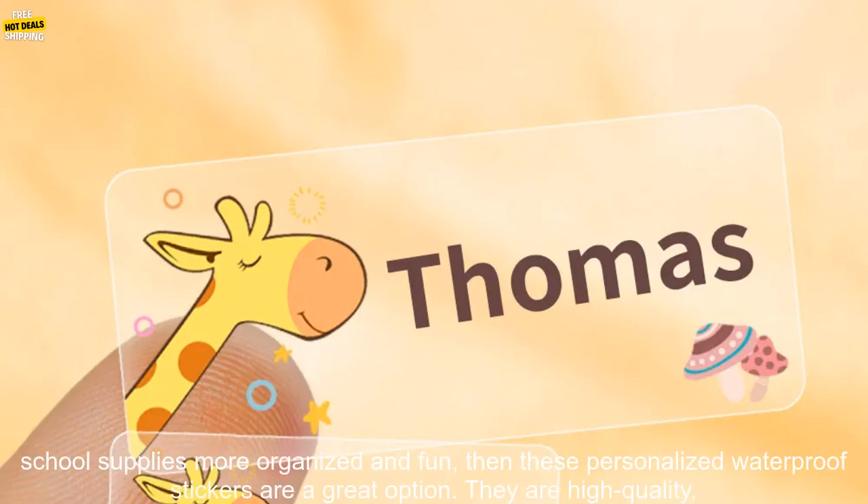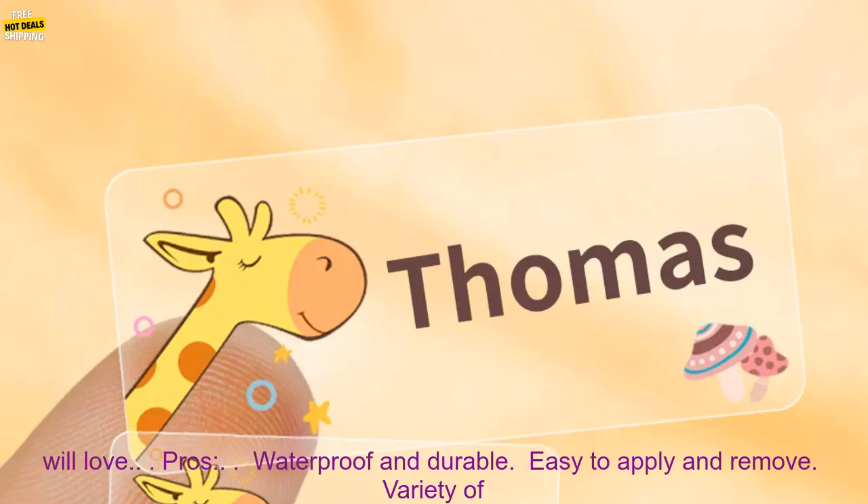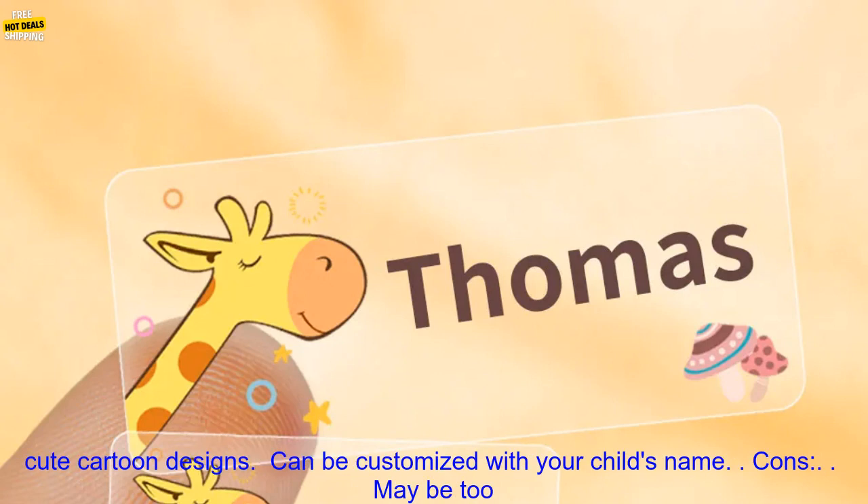You can customize them with your child's name. If you are looking for a way to make your child's school supplies more organized and fun, then these personalized waterproof stickers are a great option. They are high-quality, durable, and easy to use. Plus, they come in a variety of cute cartoon designs that your child will love.